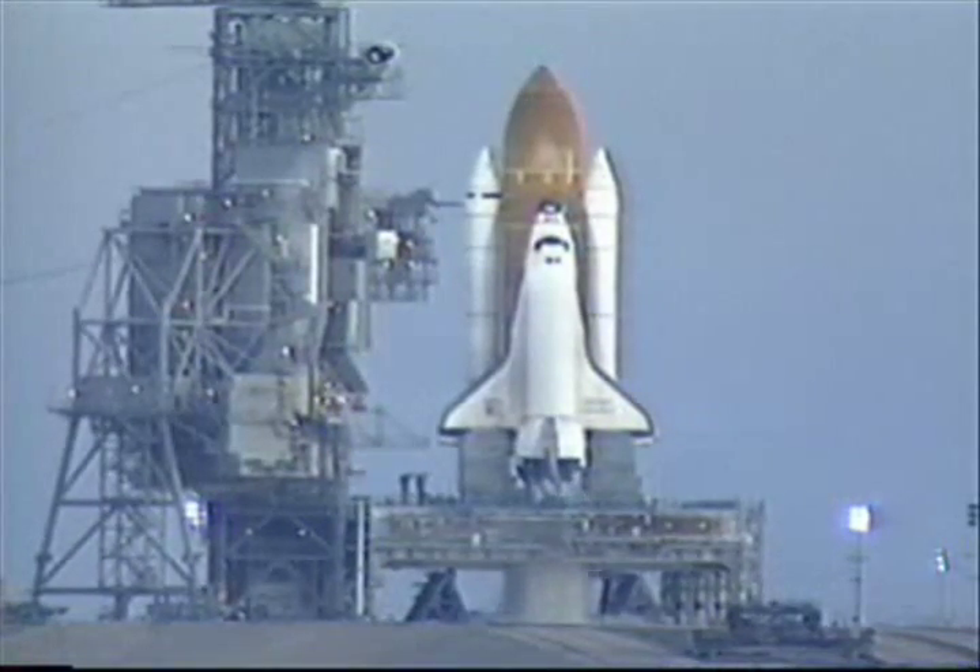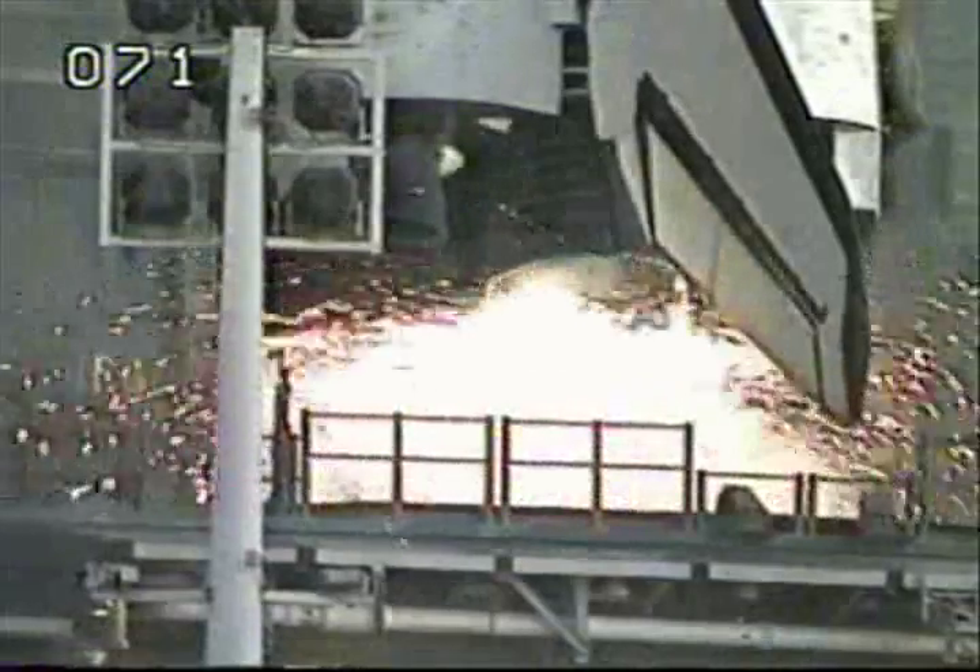T-minus 12, 11, 10, 9, 8 — we have a go for engine start — 6, 5, 4, 3, 2, 1.